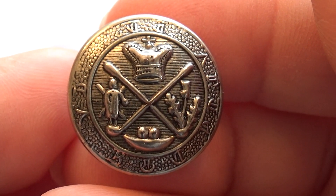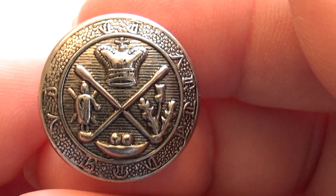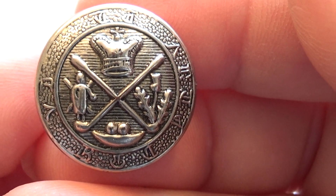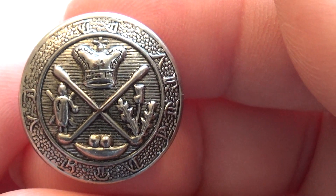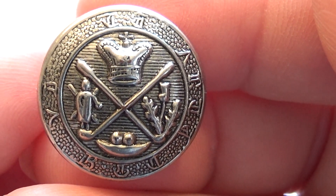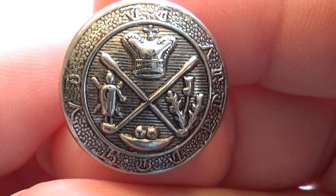That's the one that needs an answer. It's an interesting button — what it may have gone to, who had it on their clothes, what was it, what does it represent? Just a beautiful, unreal button. If you happen to know, go ahead and leave it in a comment.